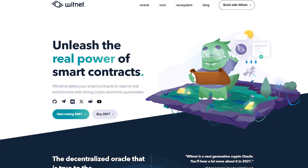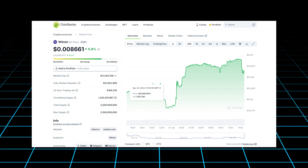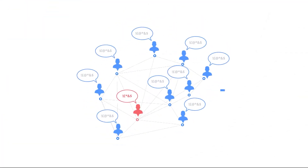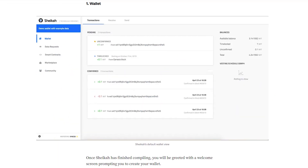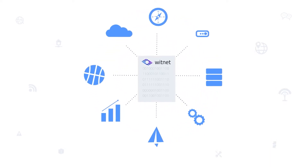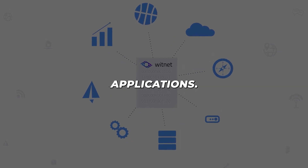Witnet isn't just any Oracle. It operates on its own blockchain, and despite its modest market cap of approximately $11 million, it is highly capable. Witnet's network of witnesses, who are incentivized to collect and verify data, uses the Sheikah client to retrieve information from various sources like APIs, websites, and databases. This ensures a diverse and reliable data set for blockchain applications.